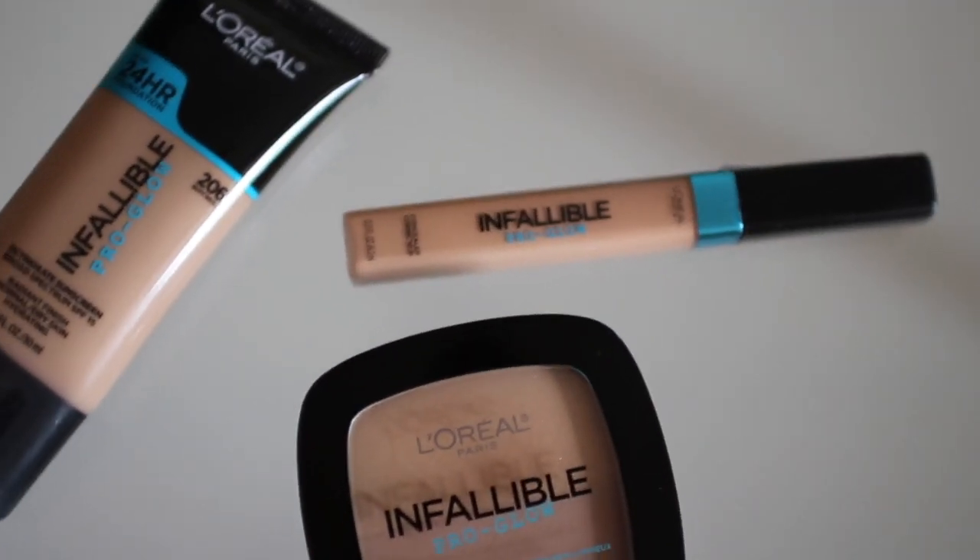It is part of their Infallible Pro Glow foundation set — the Infallible Pro Glow long wear powder and the L'Oreal Infallible Pro Glow concealer. I also picked up the Pro Glow foundation in buff beige, which I've reviewed before. I'll leave that video linked below. Today I'm reviewing this entire set together because these two products just came out and I'm very intrigued — I love this foundation. If a glowy dewy look is up your alley, I think you'll love it too, and today we're testing it with the concealer and powder as well.